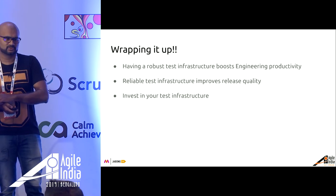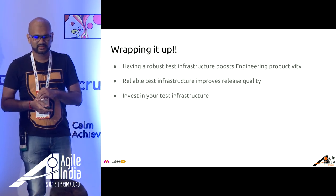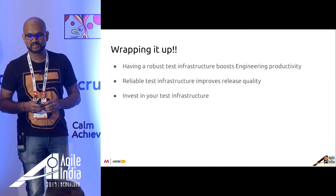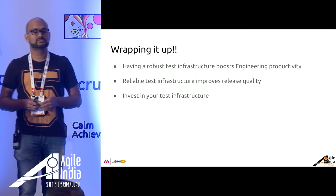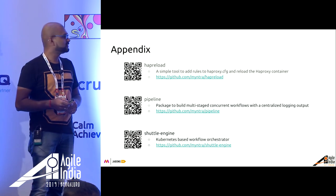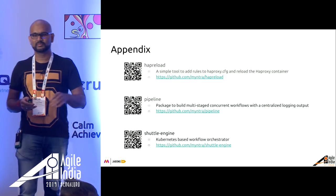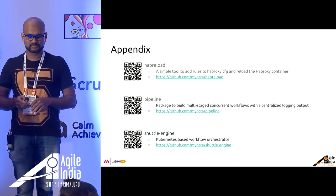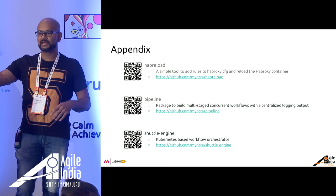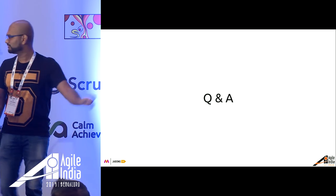Just to wrap up: investing three to three and a half years in making our test infrastructure robust and self-service really boosted our engineering productivity and improved quality, so I think you should do the same. There are a few quick tools we've open-sourced — some are orchestrators, and the HAP reload is just an auto-reload of the HAProxy, which was the last step in environment creation. I think we have time for questions.